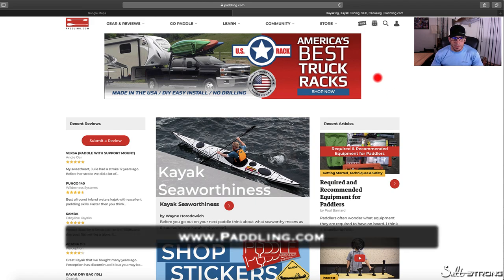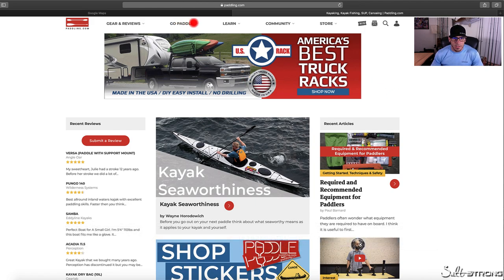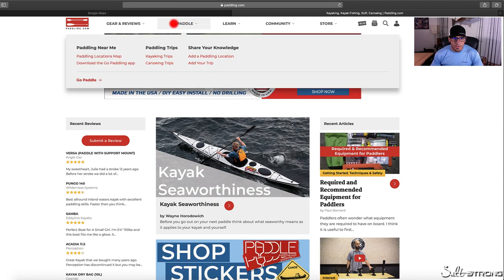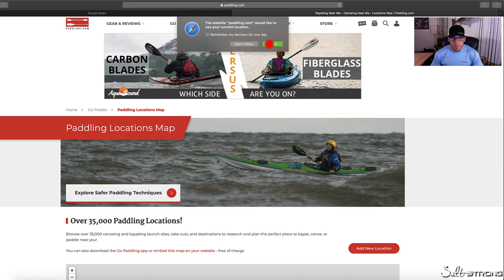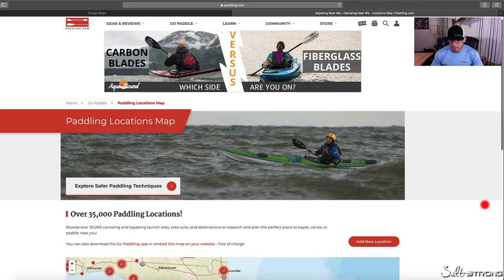When you go to this site, all you have to do is go to the top of the screen where it says Go Paddle. Click on that and you'll see an option for a paddling locations map. Click on that and you can allow your location or don't allow — I'll go ahead and allow my location to be shared.